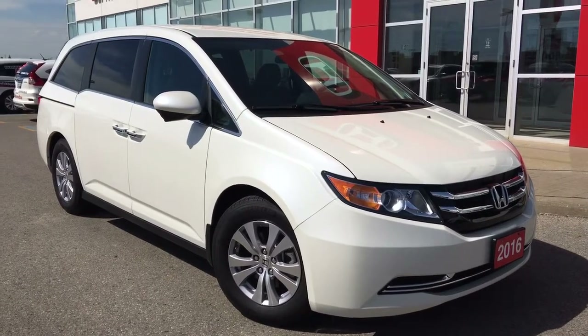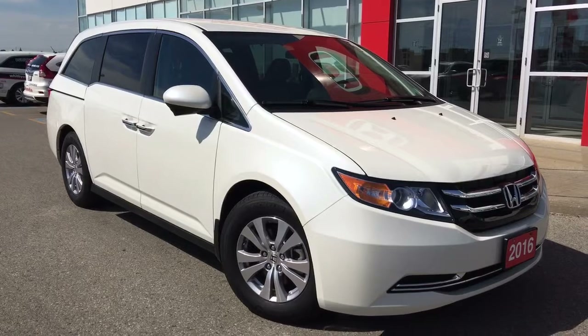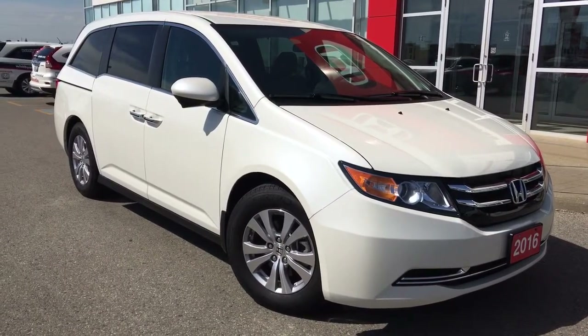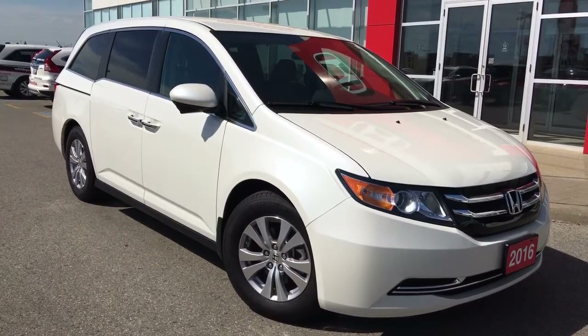Hello and welcome, thank you for tuning in. It's Kristen Fry with Whippy Oshawa Honda, and today we have a gorgeous Carproof-clean 2016 Honda Odyssey sitting before us in the EX trim level in a white diamond pearl exterior.